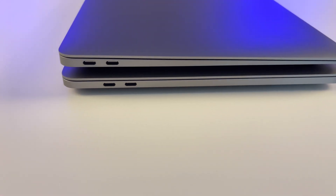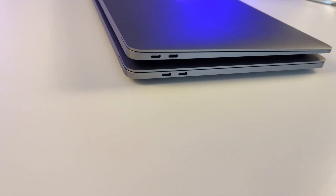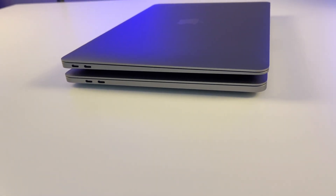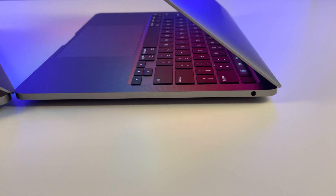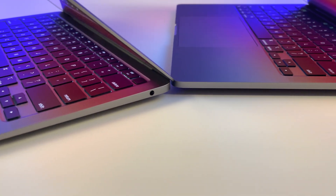Let's take a look at the ports. On the left side, all M1 Mac lineup — including the Mac Mini — only have two Thunderbolt ports. That's not even sufficient for daily work, so you'll eventually need to buy a USB-C hub or a dongle. On the right side, the 3.5mm headphone jack is still there for anyone who needs a wired headphone connection.